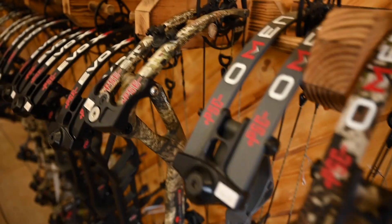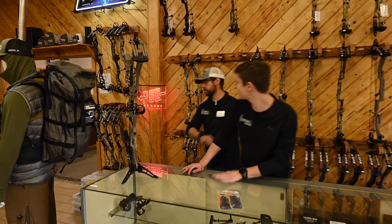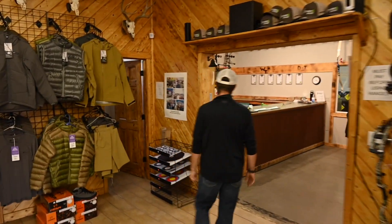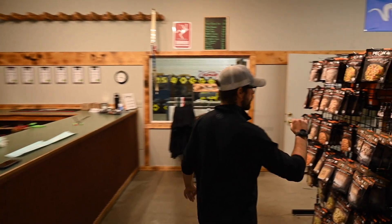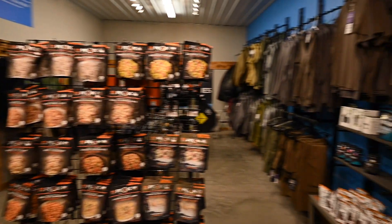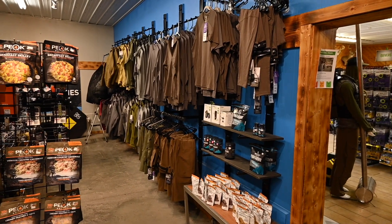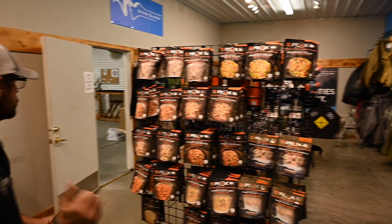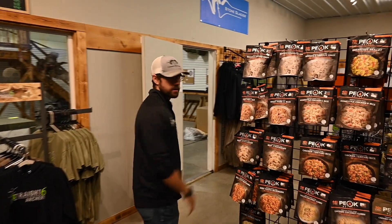Elite and more - mannequins, all sorts of things. In here is our camping room with piles and piles of Stone Glacier products: clothes, packs, gaiters, tents, sleeping bags, all that good stuff.